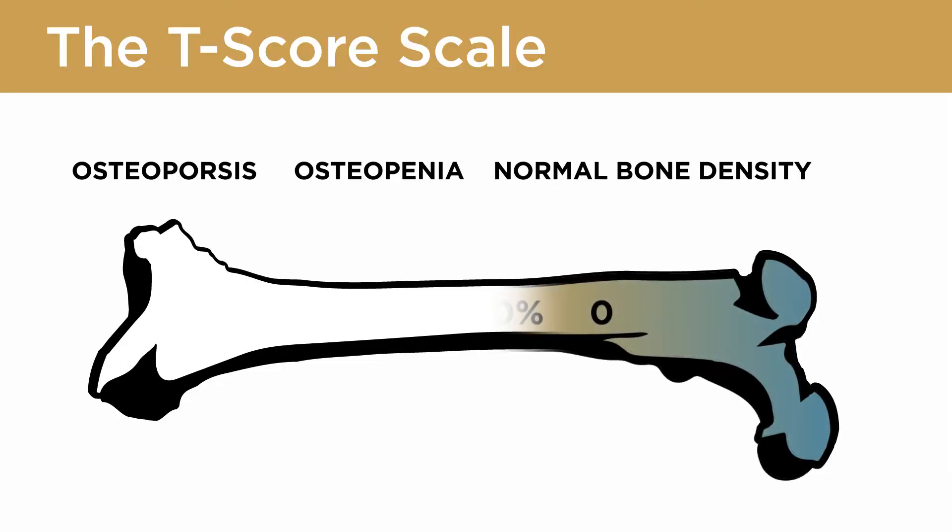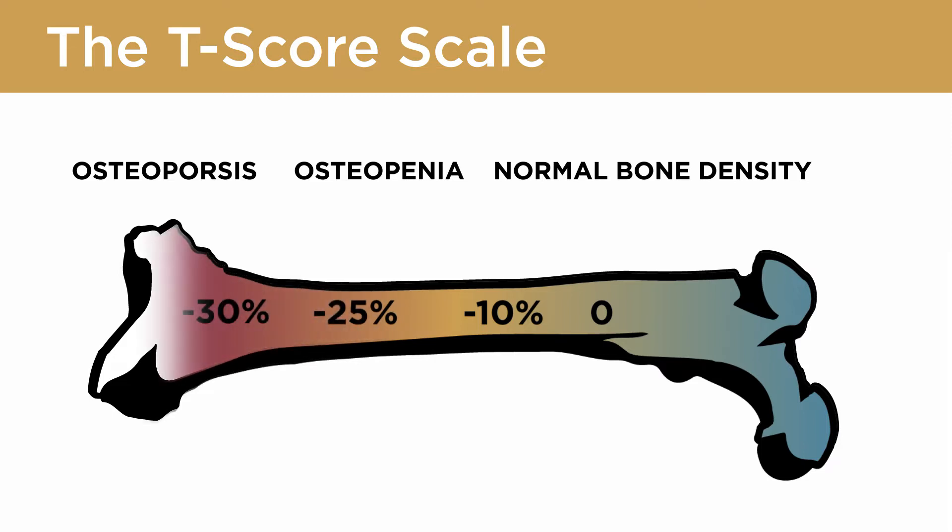And if you fall more than 10% below that bone density, then you're osteopenic. And if you fall more than 25% below that bone density, you're osteoporotic.